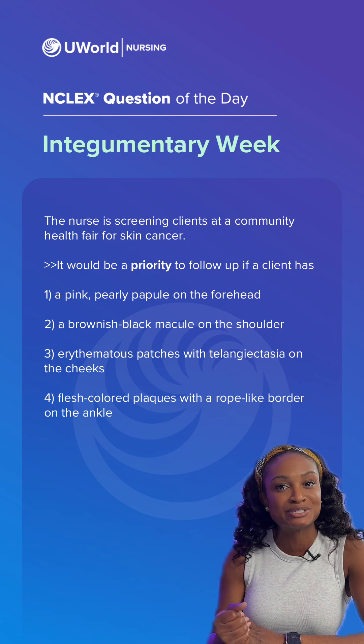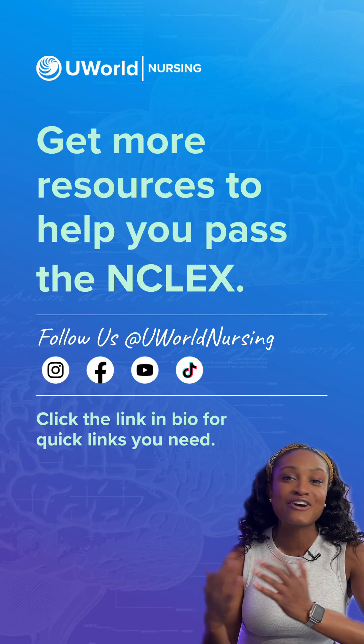The correct answer for this question is option two. Click the link in the bio for all things UWorld Nursing.